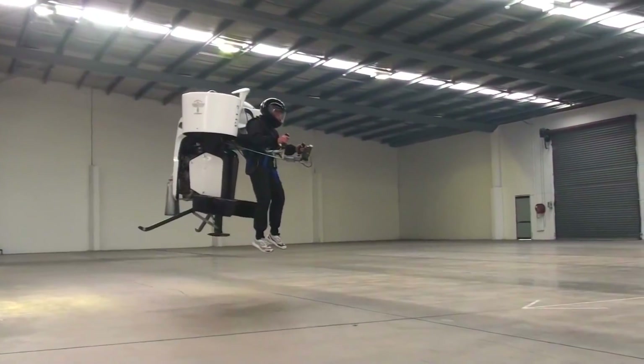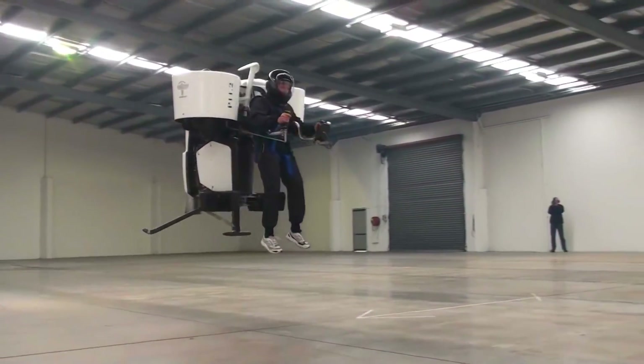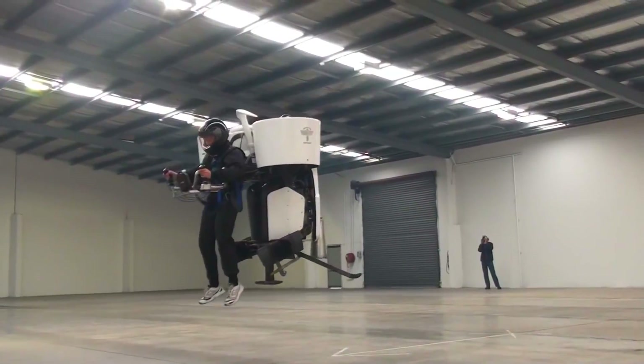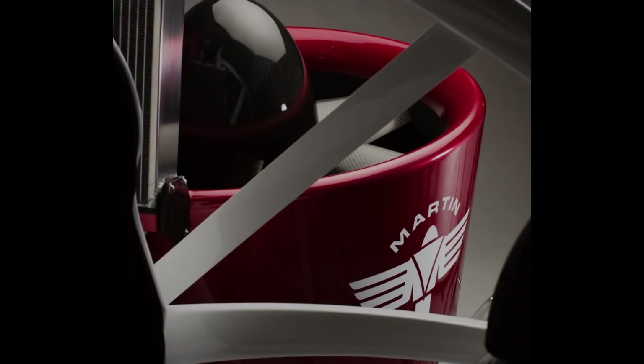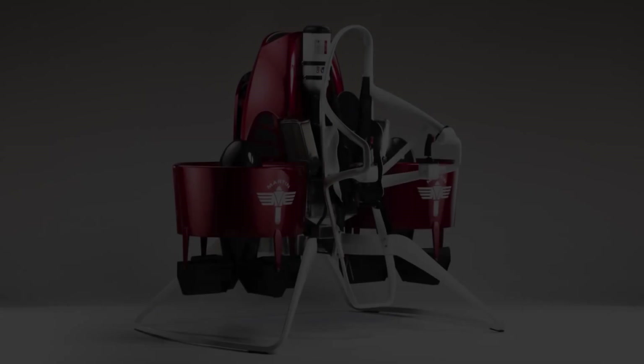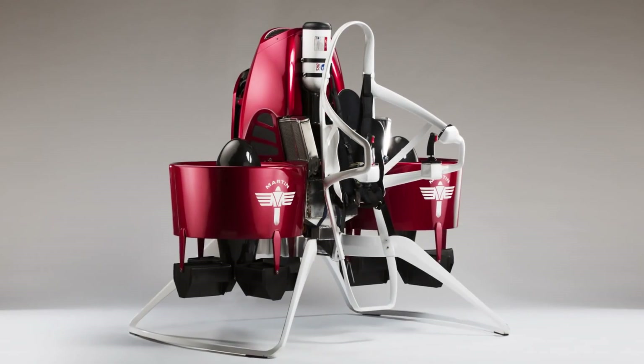When it eventually goes on sale in the second half of 2016 for about $200,000, they imagine the most interested buyers will be using them for emergency response tasks — like rescue missions in places that need fast response times and where helicopters might not easily fit. The jetpack can also be controlled remotely, so it might be useful for flying it over to someone that needs saving so they can step in and fly away.